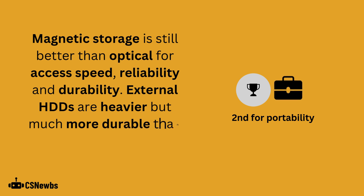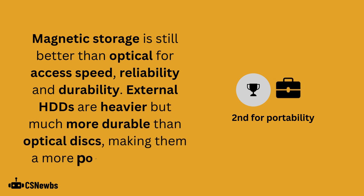External hard drives are heavier but much more durable than optical disks, making them arguably a more portable option.